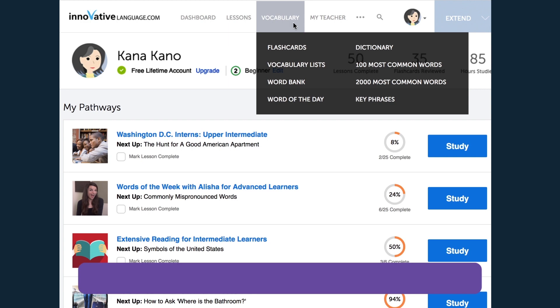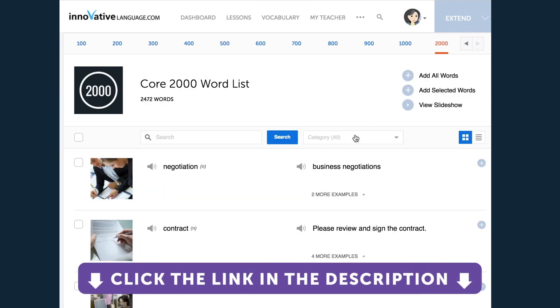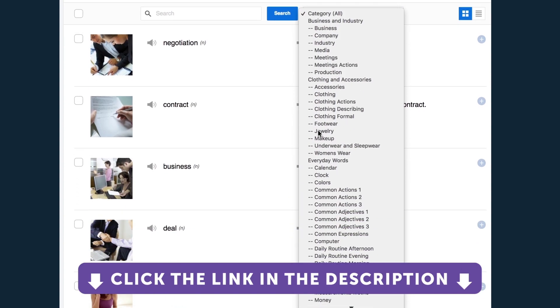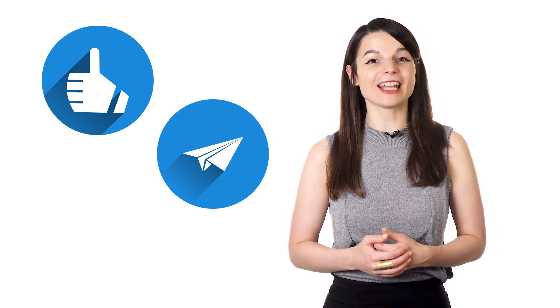Many of these resources can be found with our complete language learning program. Sign up for your free lifetime account by clicking on the link in the description. Get tons of resources to immerse yourself in your target language. And if you enjoyed these tips, hit the like button, share the video with anyone who's trying to learn a new language, and subscribe to our channel. We release new videos every week. I'll see you next time. Bye!